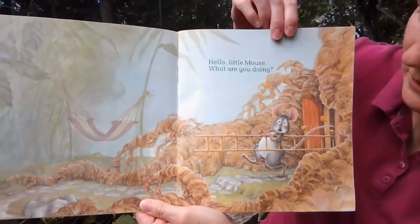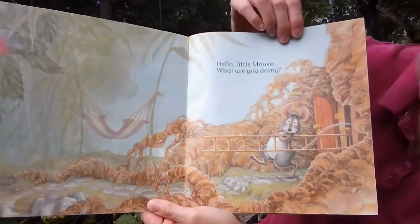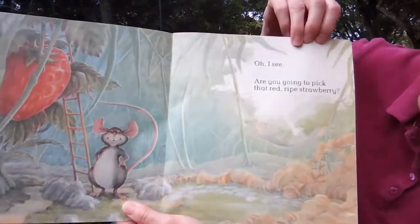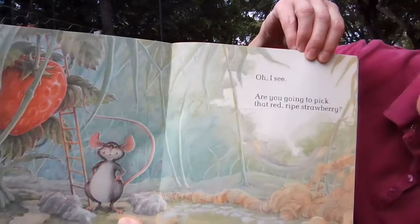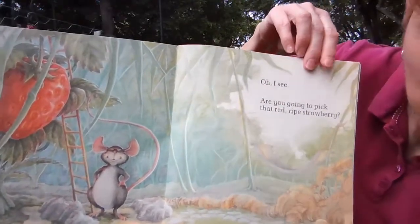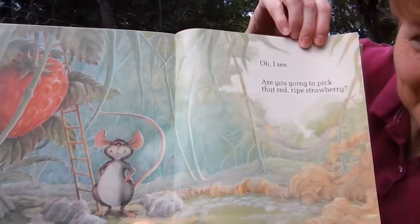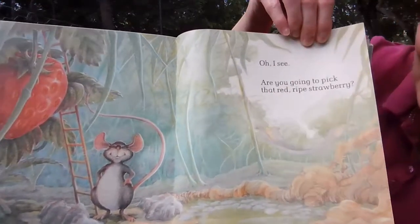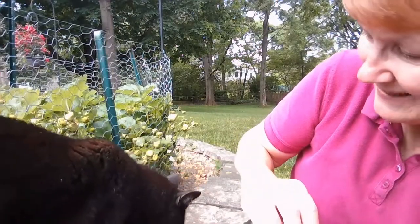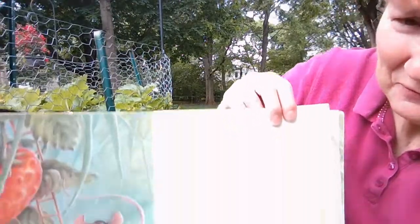What do you think the mouse is doing? It's got a ladder. Oh, I see. Are you going to pick that red ripe strawberry? I'm going to have a visitor. You see my visitor? Yes, this is Rolo. He's our neighborhood cat. He's very friendly.